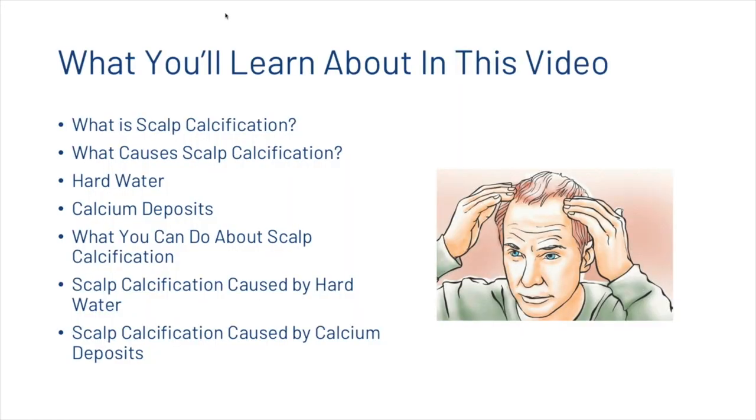What you're going to learn about today in this video: we're going to check out what scalp calcification is, look at a few of the causes — which include hard water and calcium deposits — and then talk about what you can actually do about scalp calcification.